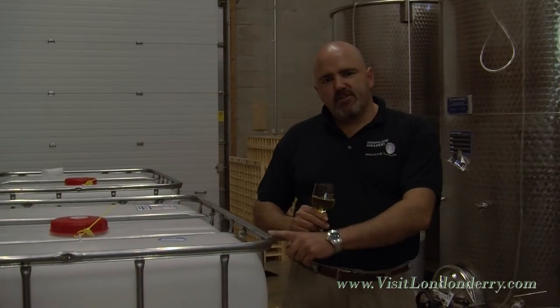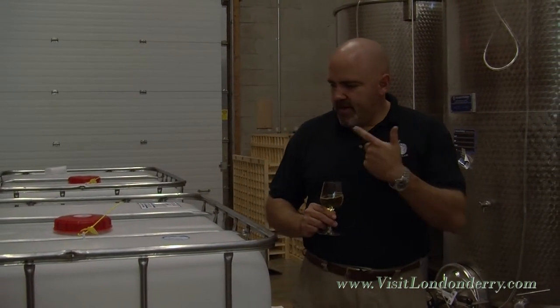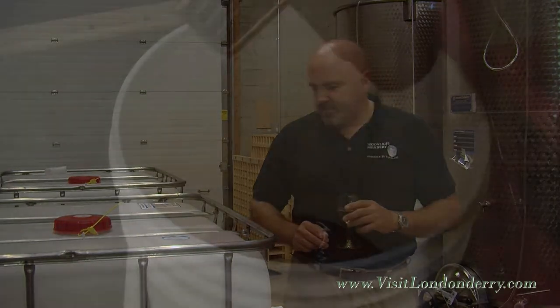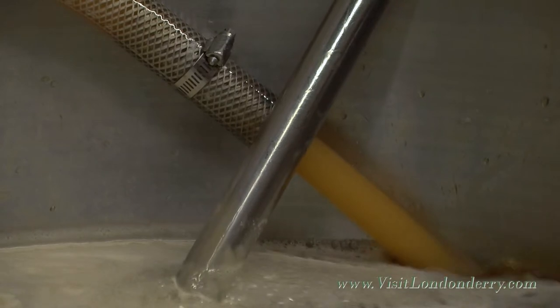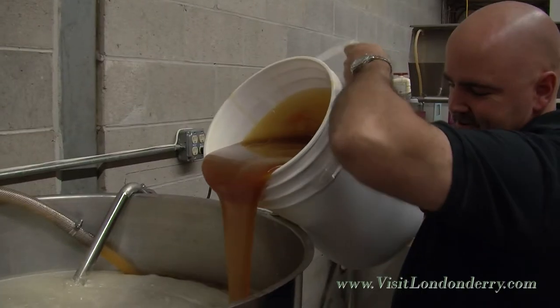Hello, this is Michael Fairbrother and I'm the owner of Moonlight Meadery. These are my brand-new tanks that we're going to be using to pick up some cider from Max Apples over here in Londonderry, New Hampshire. We're looking to make two thousand gallons this year — some real fresh apple cider mead.